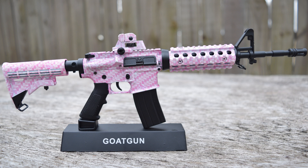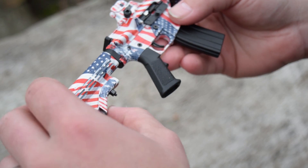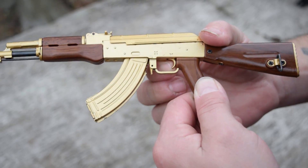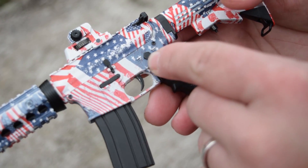These things are the real deal. They have functioning charging handles, bolts, mag releases, collapsible stocks, and 30-round magazines. Now they are non-firing replicas, so don't worry — even if you live in California, you can own one.